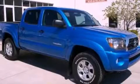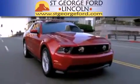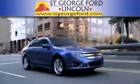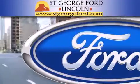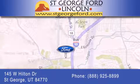We invite you to contact us today to learn more about this vehicle. St. George Ford Lincoln is dedicated to doing everything possible to ensure that the experience you have selecting your next vehicle is as pleasant as possible. We're located at 145 West Hilton Drive in St. George.